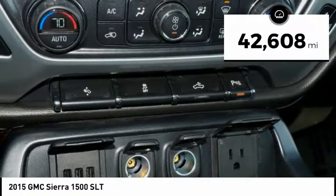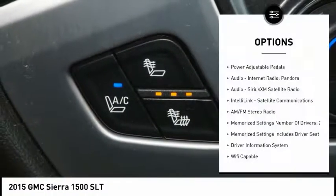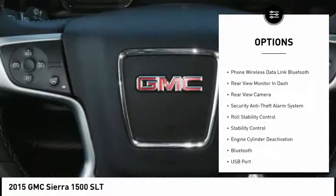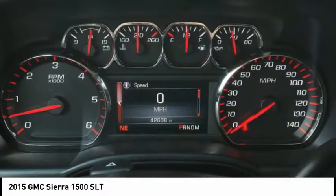This vehicle has less than 45,000 miles. Here are some of this vehicle's great options: backup camera, remote engine start, running boards, leather trim seats, four-wheel drive, traction control, stability control, heated seats, Bluetooth, and navigation package.